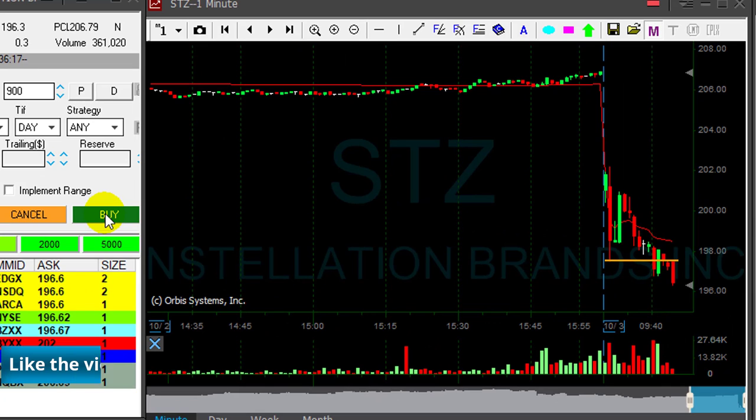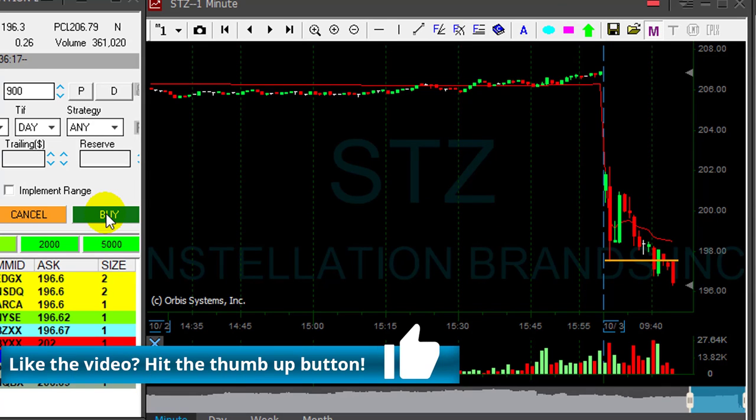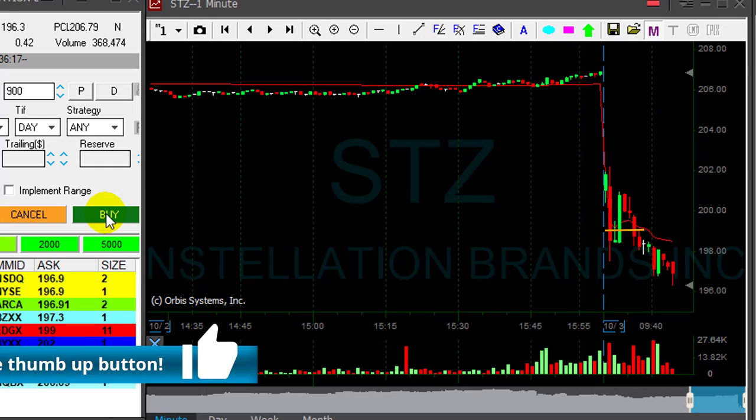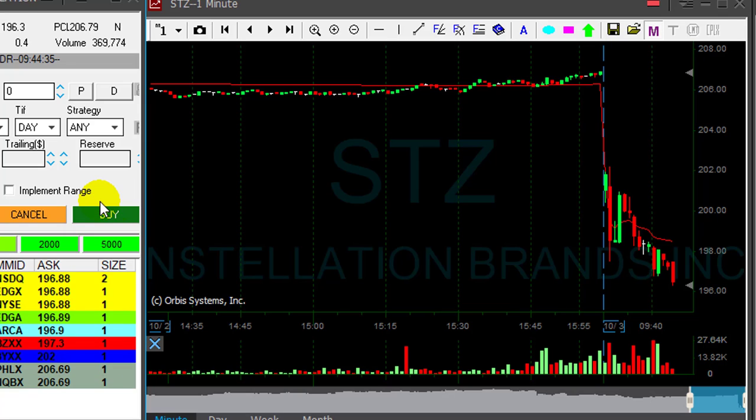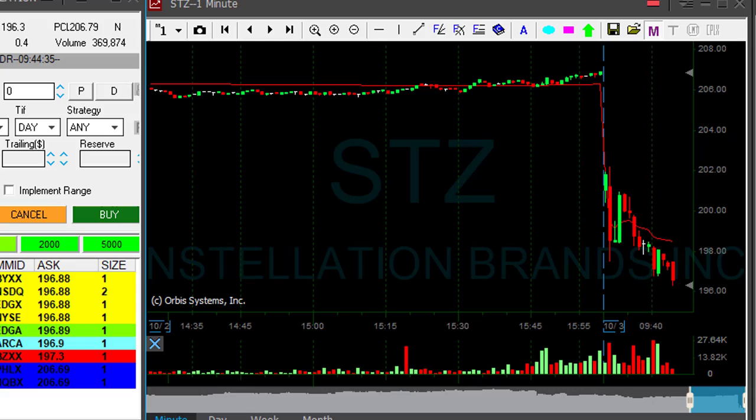STZ just came down under the lows. That is a huge, huge trade. Shorted it earlier at 199, and as you can see right now I've got two and a half points — a little bit more than two. Taking my partial here. Covered 900 shares out of my 1,000 shares.